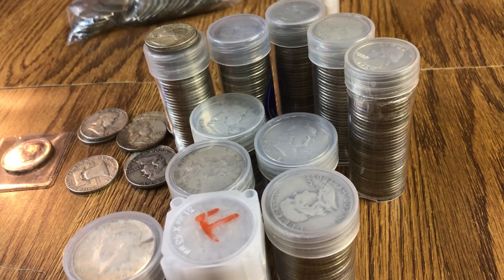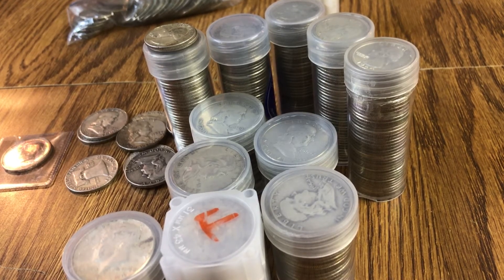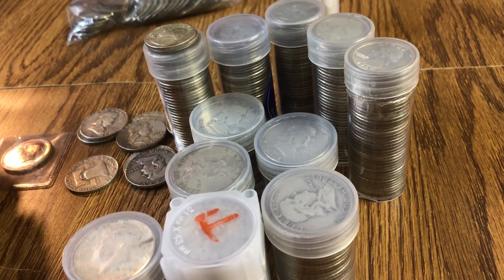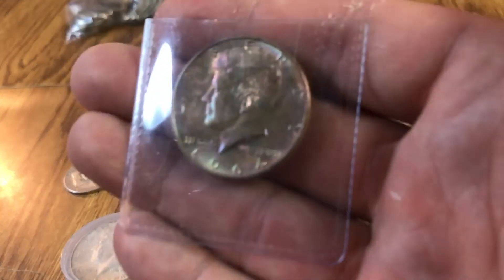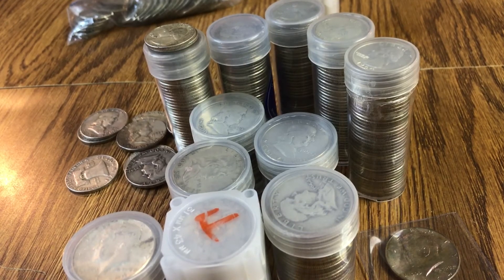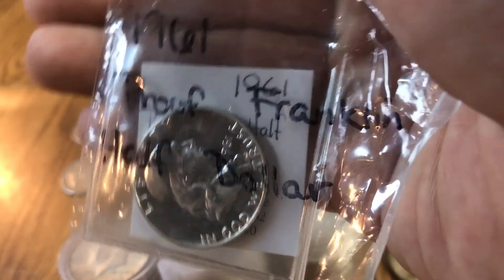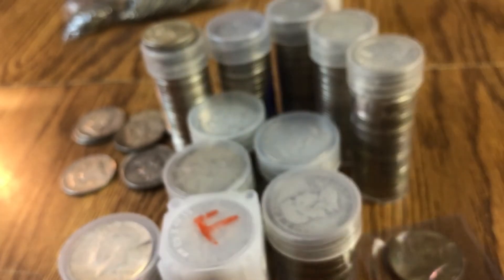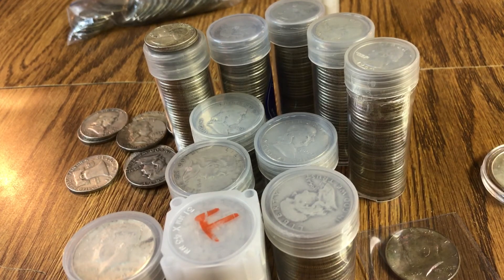Why don't we all do a video response — it would be appreciated to show what 90% silver you have. It doesn't even have to be all US, it can be Canadian, although I'm not sure if Canadian junk silver is 90% — I think it might be 80%. So if you have Canadian or American junk silver, show us your pieces, how much you have, and what are your favorite pieces. Maybe you have some nice collectible pieces worth a little more than just spot. Thanks everybody for watching — please subscribe, comment, hit that like button, and show everybody your junk. Talk to everybody later, thanks a lot for watching, bye.